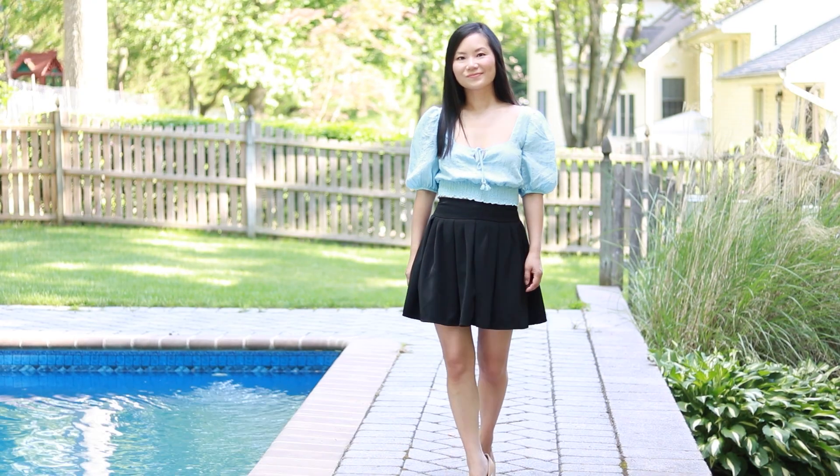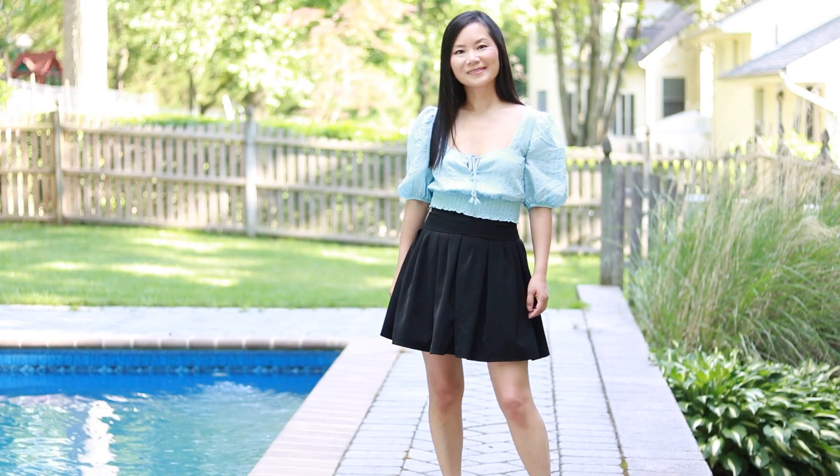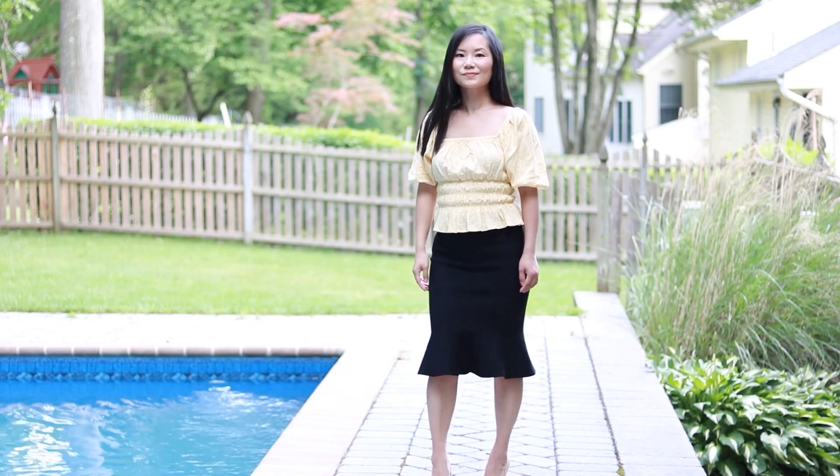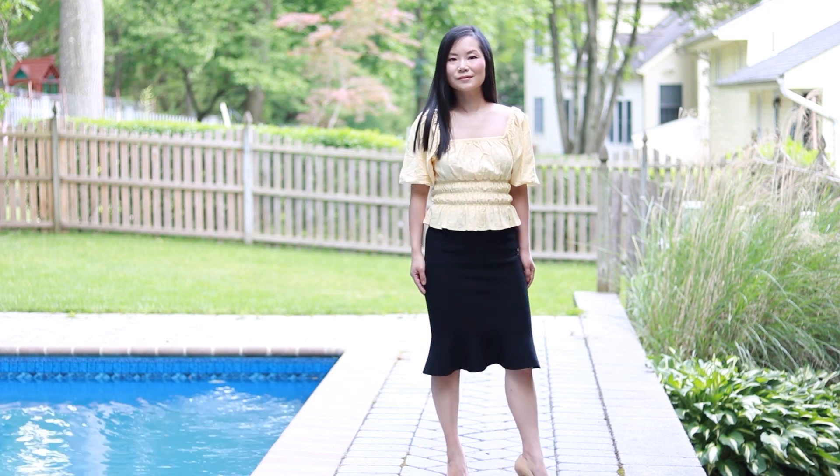Now let's look at the length of skirts. Mini skirts are one of the best skirts for short girls, because when you show more of your legs, your legs look longer. If you want your skirt to be longer than a mini, you can go up to knee length, which can still be very flattering for short women.